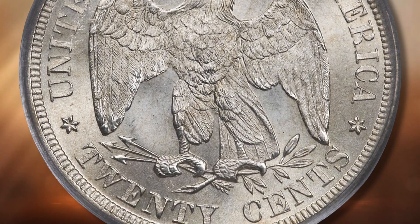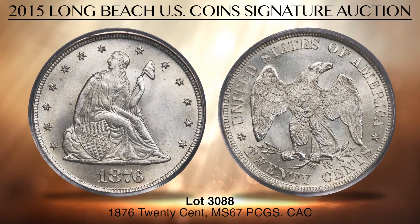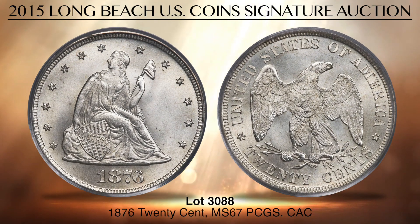20 cent pieces were authorized in March 1875 but were only minted as business strikes for two years, in 1875 and 1876. The double dimes proved to be unpopular and unnecessary, mainly because they too closely resembled seated quarters in design, size and value. The Philadelphia Mint struck just 14,400 examples in 1876, and this piece ranks high among the finest known for the issue.